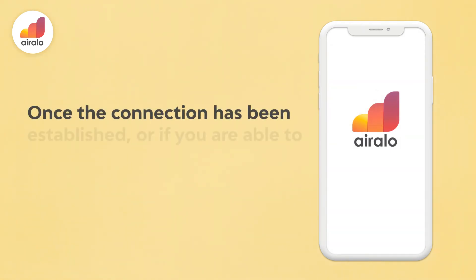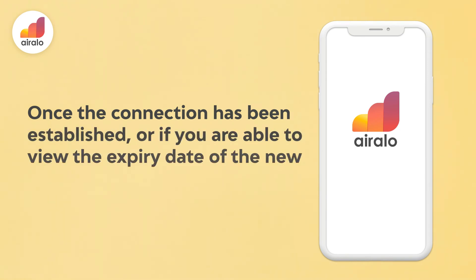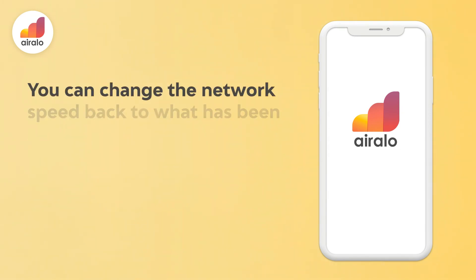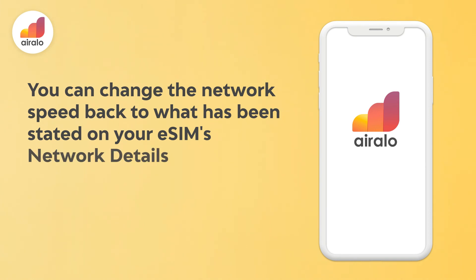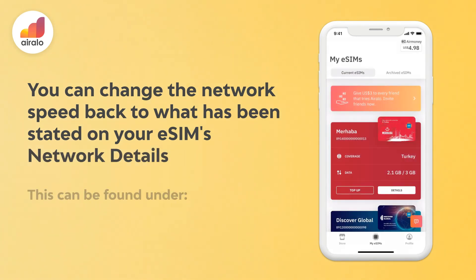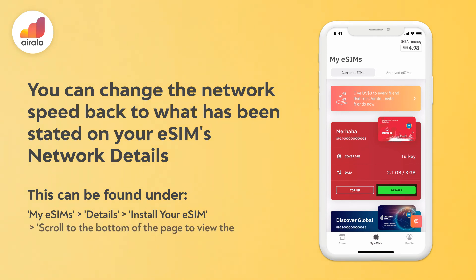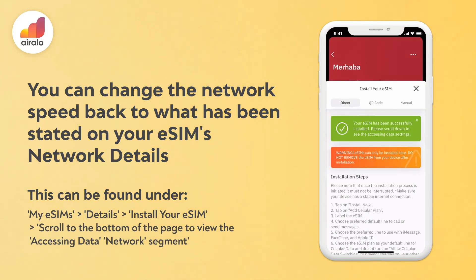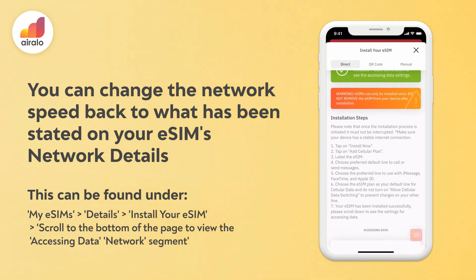Once the connection has been established, or if you are able to view the expiry date of the new data package on your app, you can change the network speed back to what has been stated on your eSIM's network details. This can be found under My eSIMs, then Details, then Install Your eSIM, then scroll to the bottom of the page to view the Accessing Data Network segment.